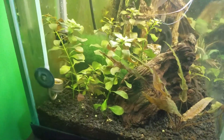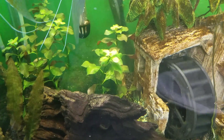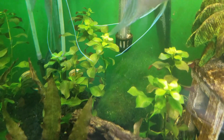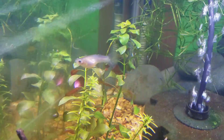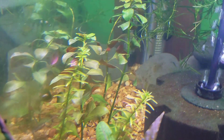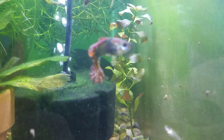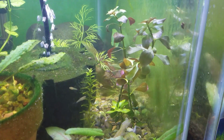The Ludwigia Repens came in a bundle of six stems. I was highly satisfied with the quality and the quantity of this plant, so when I went back to get more of the Crypt I ended up picking up two more portions of this plant as well. I didn't split this plant up as much as I did the Crypt because I wanted to keep it in a larger group, but I'm curious to see how this plant is going to do in these tanks.